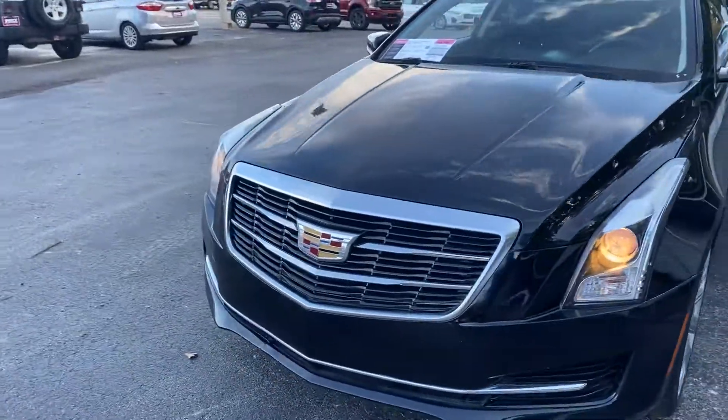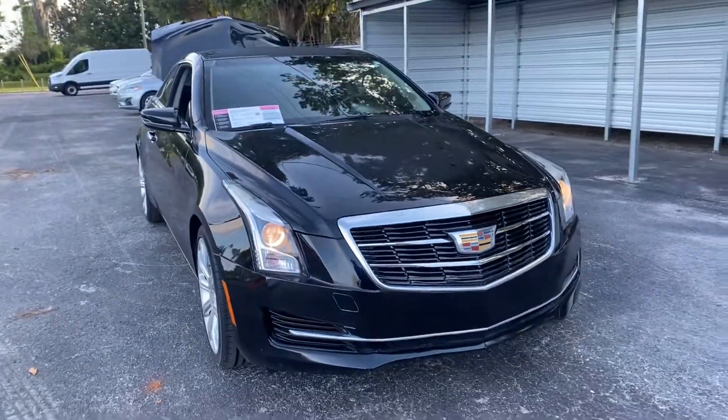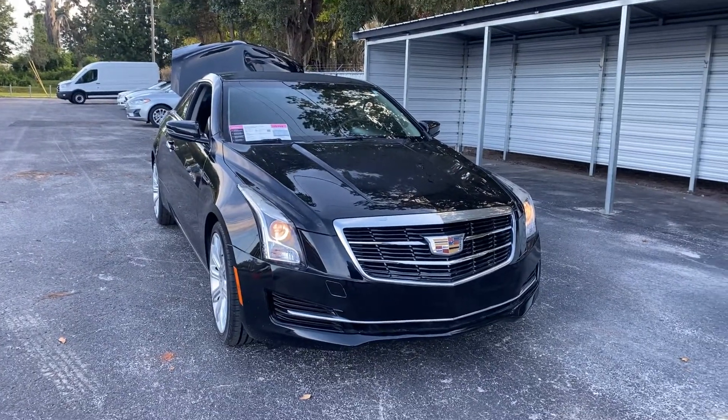And like all pre-owned vehicles at AutoNation in Brooksville, it has a 5-day, 250-mile money-back guarantee. See you next time.